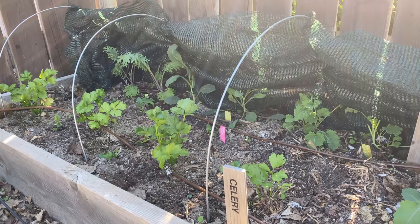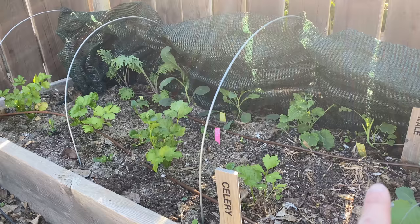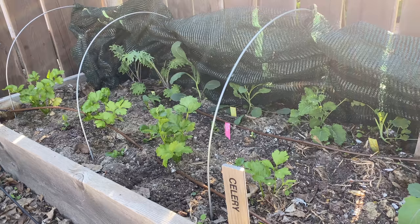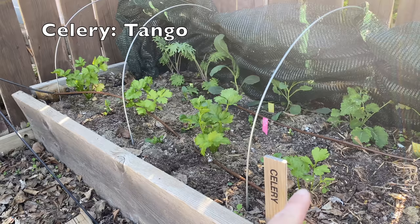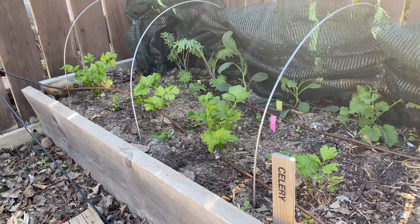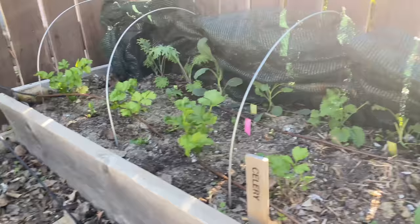This bed has some kale in the back — red Russian kale, dinosaur kale, and dark green kale. The kale is doing pretty well; it would be happier without the netting. The larger plants here are celery — four of them — and then tiny little bits of green are some bok choy I just popped in around the celery. Not an ideal location, but they're baby bok choy so they don't get huge.